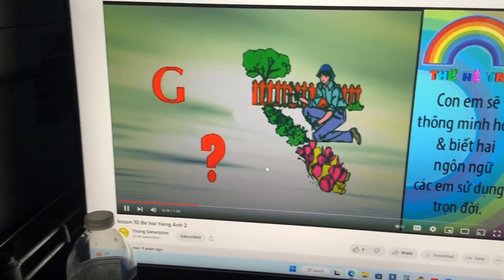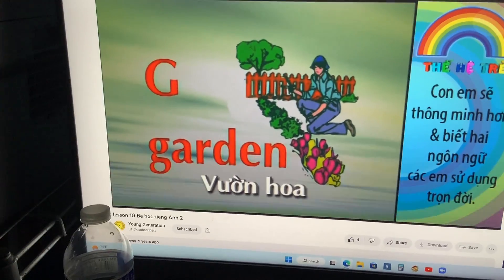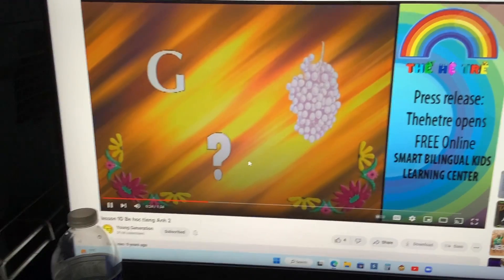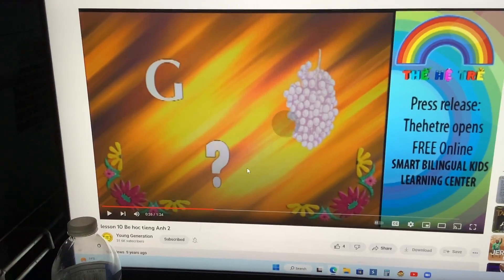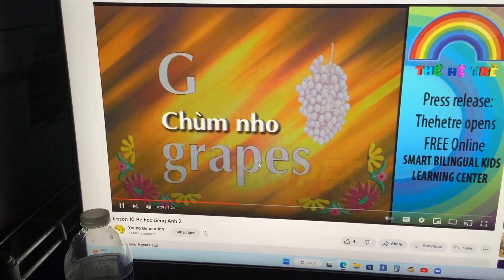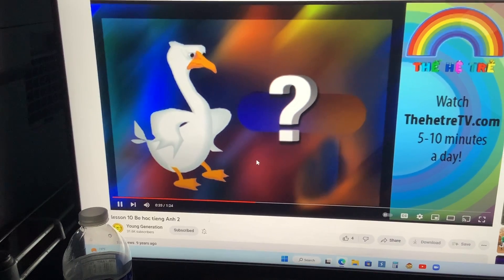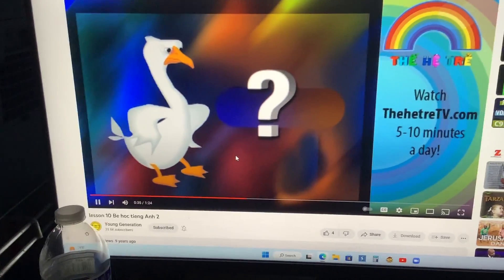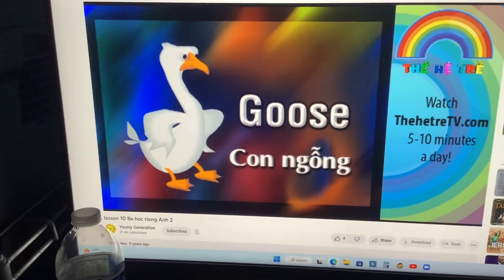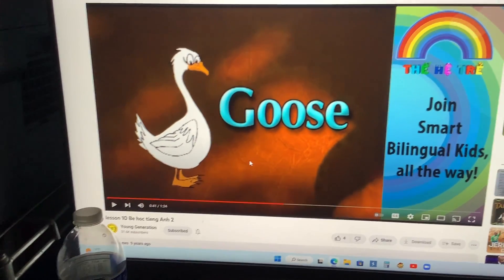And G is for garden. A very pretty garden. That's so many fruity flowers in the garden. And G is also for grapes. Delicious grapes. We like to eat grapes. I love to eat grapes. And G is also for goose. It flies and it swims in the water. Goose. That's a goose. That's so many geese. Very smart.